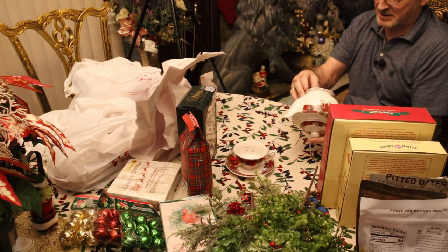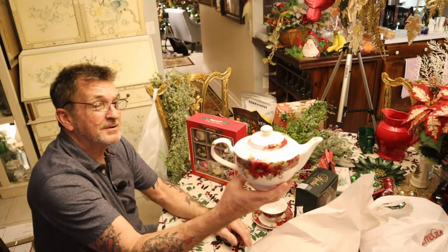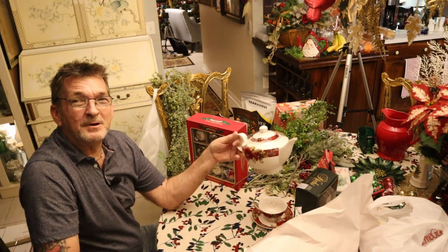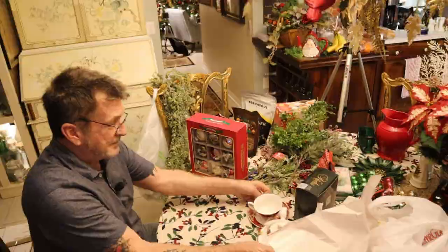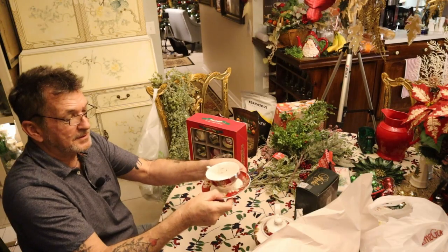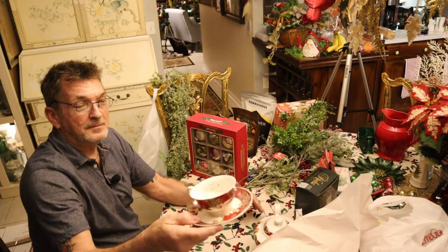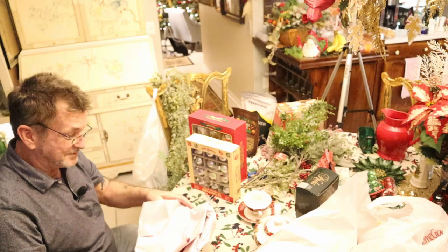I couldn't even believe this — you're not even gonna believe it. They had a few patterns; we could have dropped the whole leg right there, no problem. It adds up of course, but the cup and saucer — $6.99. They're really fine porcelain, nice and thin, and the color and the art is really well done.